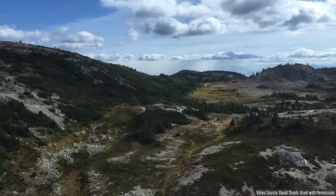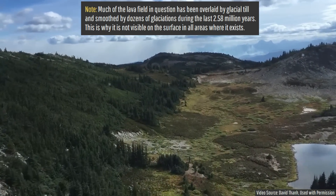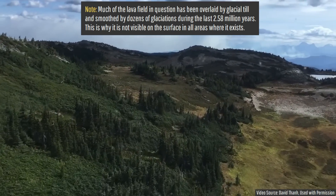Yet there is also one such geologically young, vast lava field in Canada, which, if you live in British Columbia, you have probably already seen but likely don't know its name.